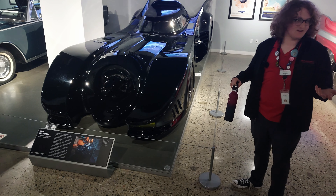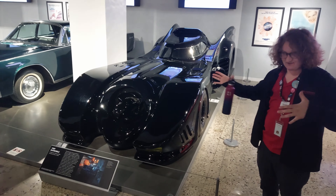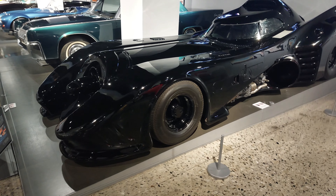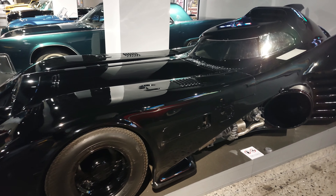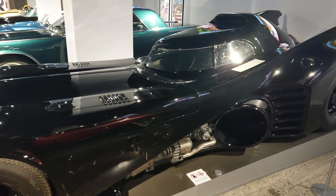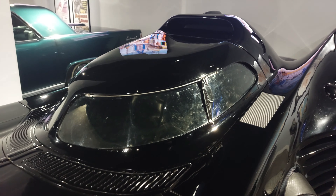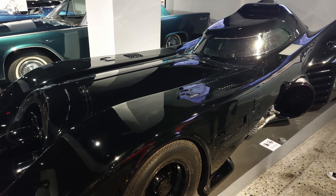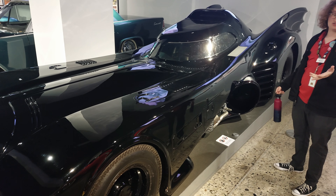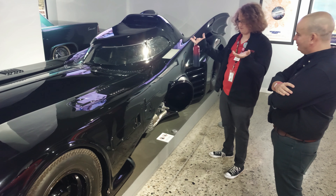The guy who made the Batmobile - I actually got to meet him recently. He sculpted it out of clay, about this big, and Tim Burton goes, 'I love it. How the hell does Batman get in the car?' The designer admitted he hadn't really thought about it. So what they had to end up doing was making it open like a fighter jet - this whole section slides forward.